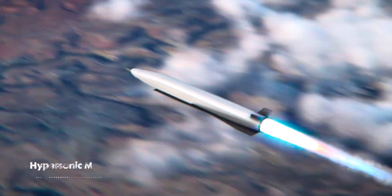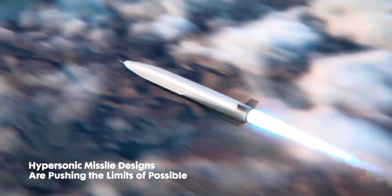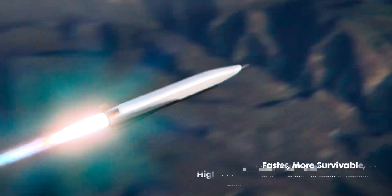Of course, reaching hypersonic speeds is no easy feat. One of the biggest challenges is figuring out how to get an aircraft into that speed range in the first place, where it can either glide at Mach 5+, or power itself using engines like this ramjet.